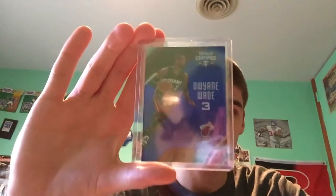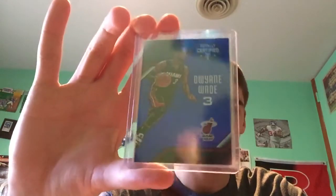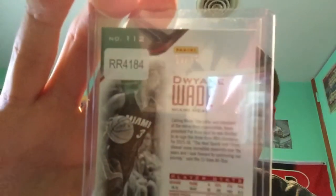That's how you know if it's his — if it says RR on it, it's Ricky's card. It's a really nice Dwayne Wade Totally Certified, it's the blue, got a lot of nice shine, and that is 99 of 99.